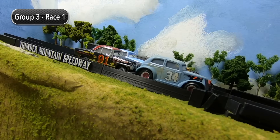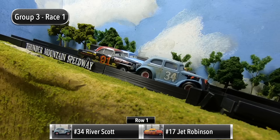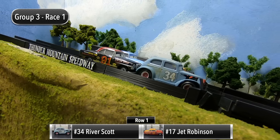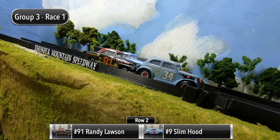We are ready to kick off the racing here in Group Three. For race number one, River Scott and Jet Robinson will be starting in row one, and then in row two it's Randy Lawson and Slim Hood.